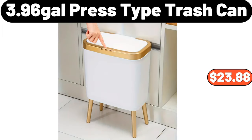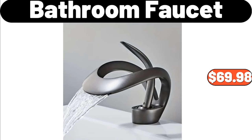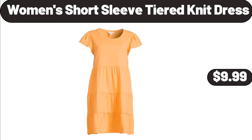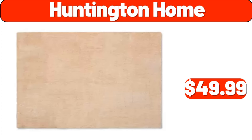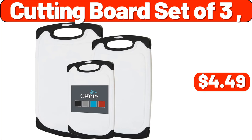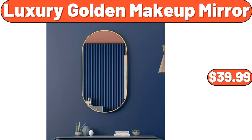3.96 Gallons Press Type Trash Can, $23.88. Glass Straight Side Pitcher with Lid, $8.99. Bathroom Faucet, $69.98. Blood Pressure Monitor, $16.99. Women's Short Sleeve Tiered Knit Dress, $9.99. Specially Selected Parmigiano-Reggiano Wedge, $6.05. Frozen Beer Mugs, $18.99. American Brown Leather Storage Basket Set, $54. Huntington Home, $49.99. Electric Gooseneck Kettle, $38.99. Cutting Board Set of 3, $4.49. Spoon Organizer, $1.99. Luxury Golden Makeup Mirror, $39.99.